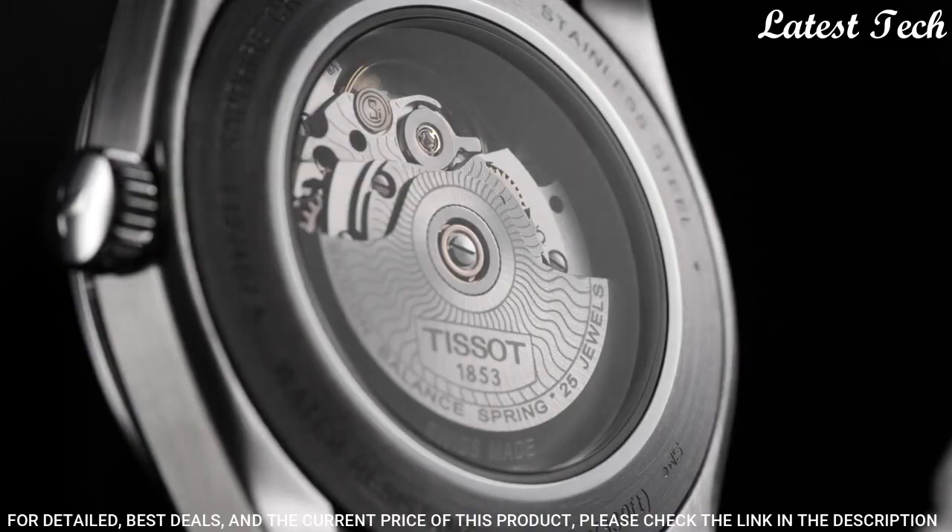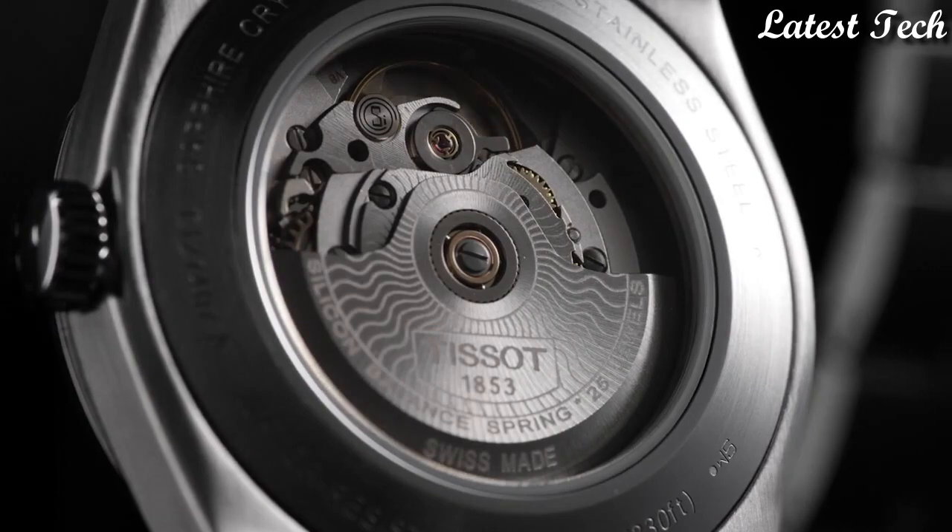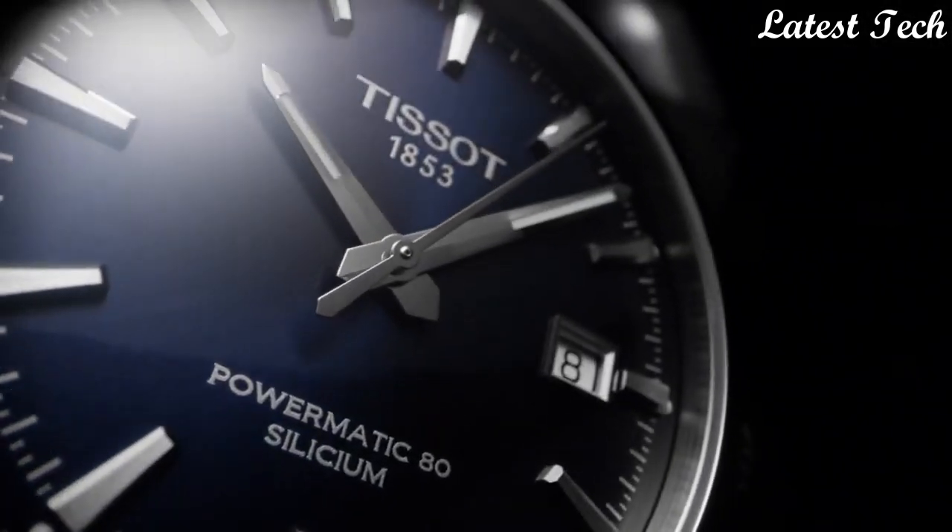Functions: Date, Hour, Minute, Second. Casual Watch Style. Swiss Made.